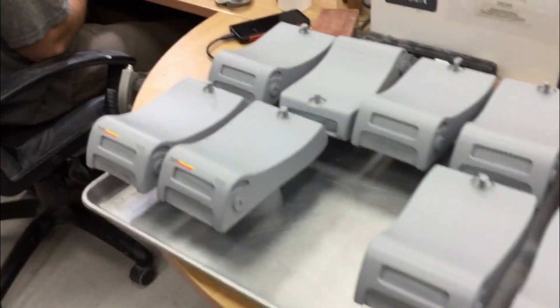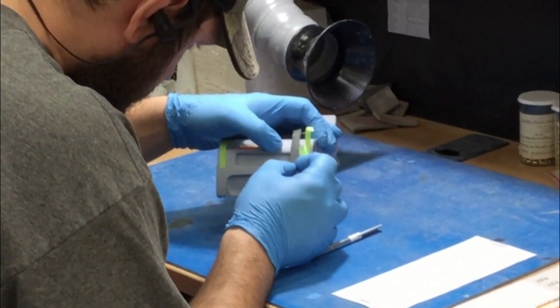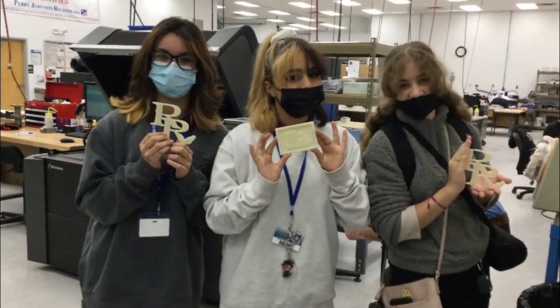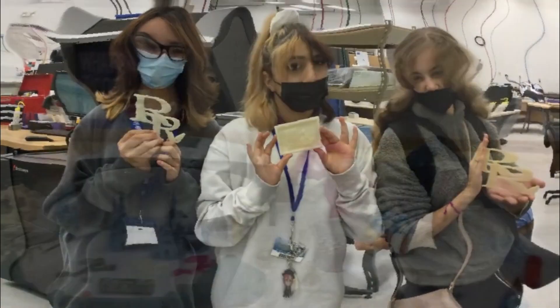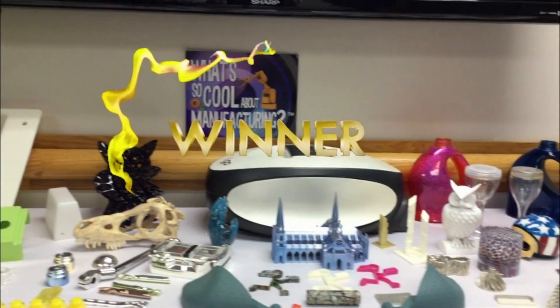Once the supports are off and the part is printed and finished, then the real work begins in getting it painted or plated. We have a couple guys here that are really good at finishing models and they make some amazing stuff. We have won awards with our finishing expertise.